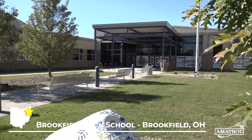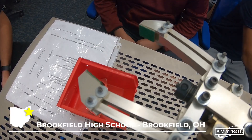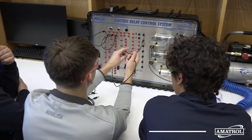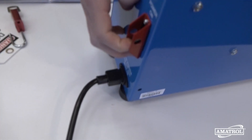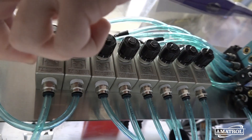This is Brookfield Local Schools in Northeast Ohio. We are in our library makerspace, more specifically the Industry 4.0 lab. We were lucky enough to receive a couple of workforce development grants to the sum of 1.2 million dollars.